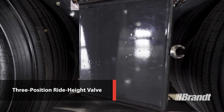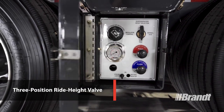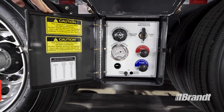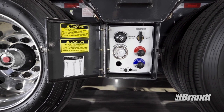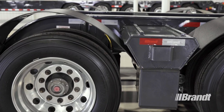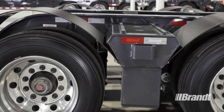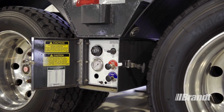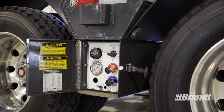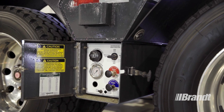The three-position ride height valve you see here comes standard on all of these trailers. The three settings — low, normal, and high — allow your operator to quickly adjust rear ride height to navigate road conditions like bridges, crowned roads, or railway crossings in the most convenient way possible. And these controls are housed behind a sealed door, to keep them out of the elements so they'll perform better and last longer.